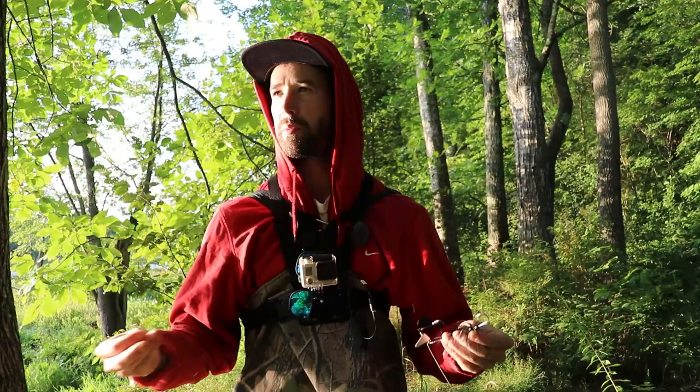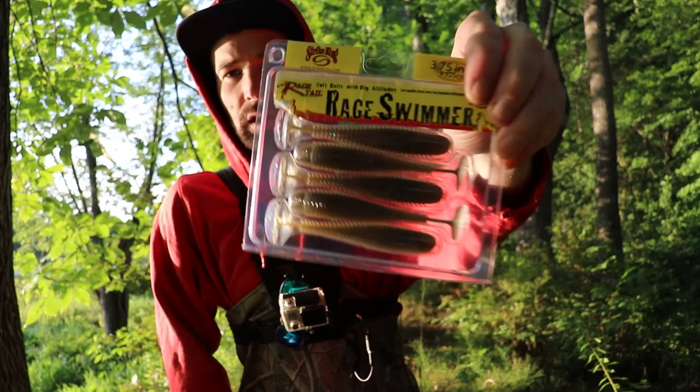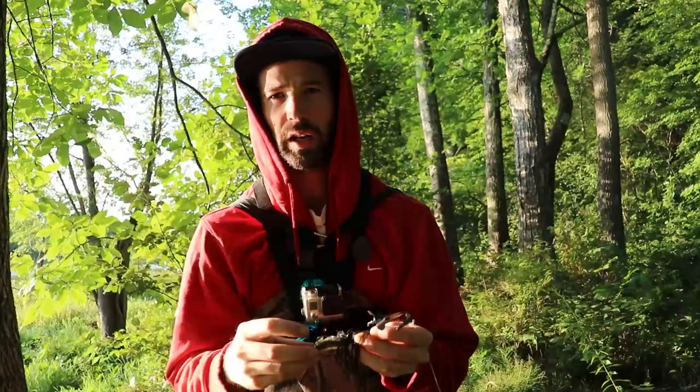As a trailer, I'm going to be putting a Rage Swimmer on the back of it. I believe these are three and a half to three and three quarter inches. I'm also going to be adding a trailer hook.